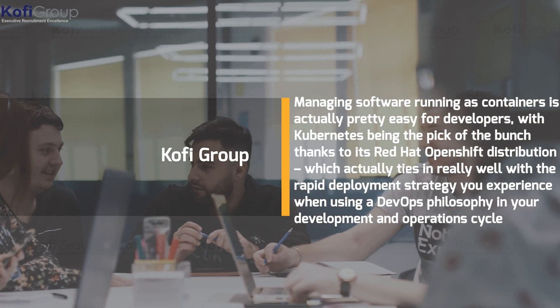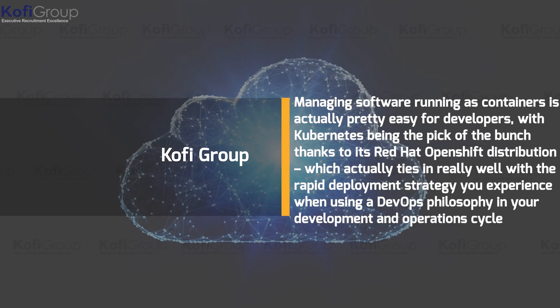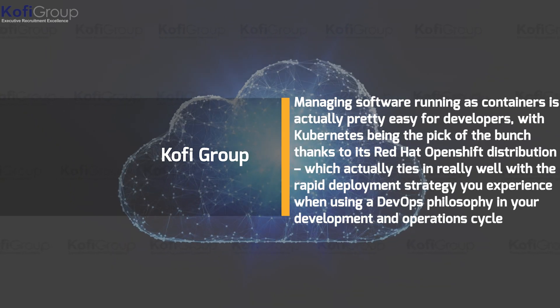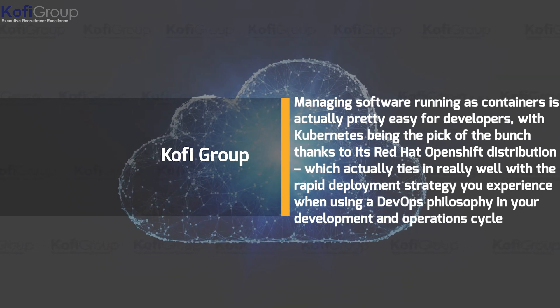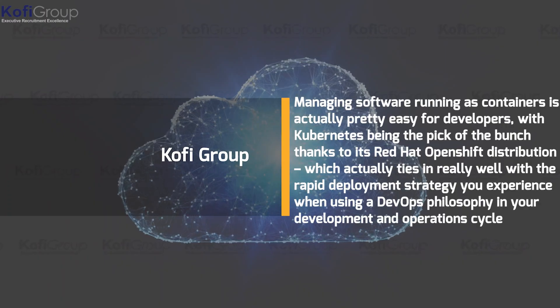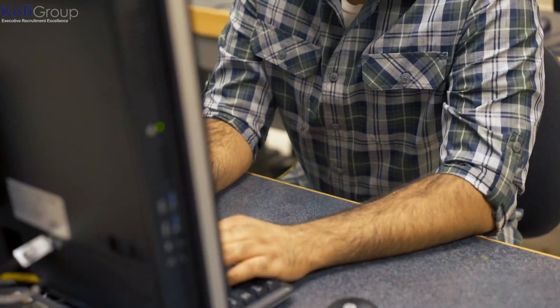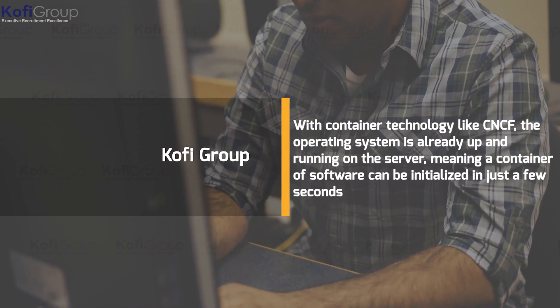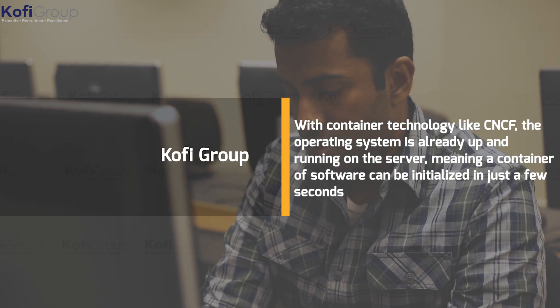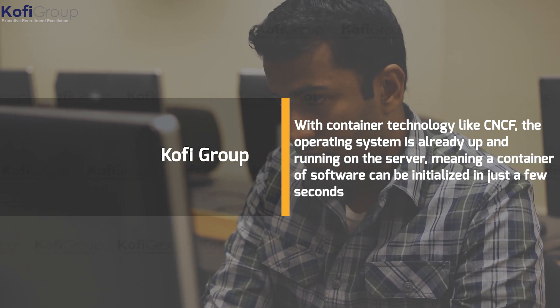The downside is that older software designed for running on virtual machines may not function well when switched over to container technology. Managing software running as containers is actually pretty easy for developers, with Kubernetes being the pick of the bunch thanks to its Red Hat OpenShift distribution, which ties in really well with the rapid deployment strategy of a DevOps philosophy. A virtual machine takes a while to boot up, but with container technology like CNCF, the operating system is already up and running on the server, meaning a container of software can be initialized in just a few seconds.